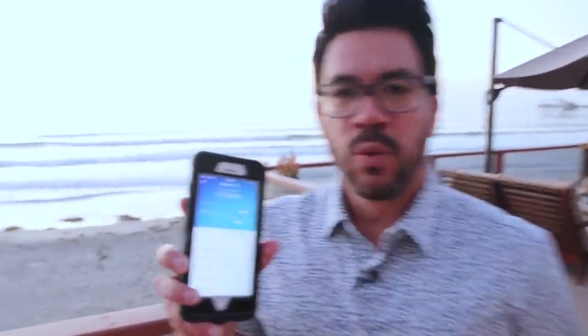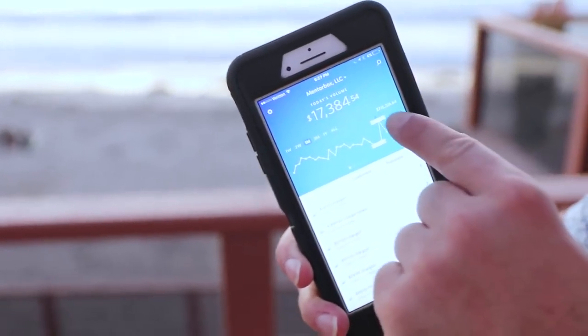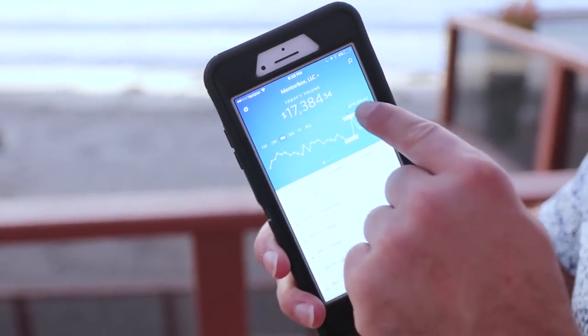I'm down here at the Beach House in San Diego. I thought I'd give you a behind-the-scenes tour of my life. I've never really shown this, but here's today. One of my companies here — $17,384 today alone.